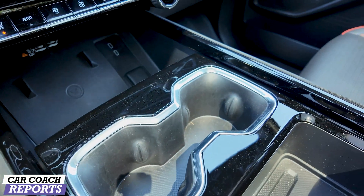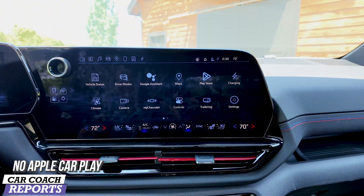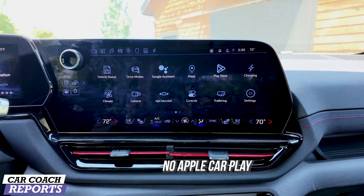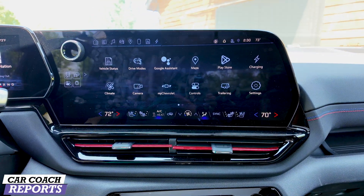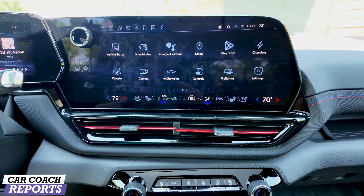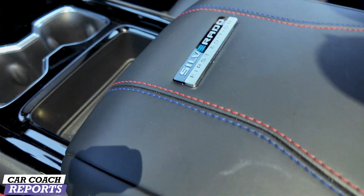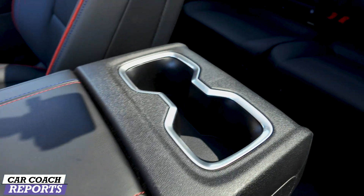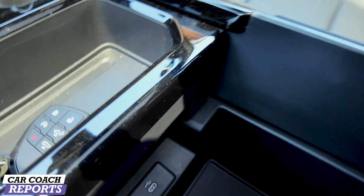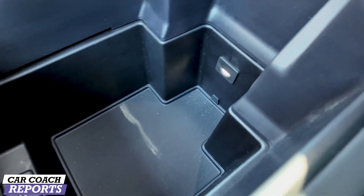Further back are two cup holders. One important thing about the main screen: there is no Apple CarPlay because it is integrated with Google. You can connect your phone but it doesn't interface the same way. You can use Google Maps and Bluetooth does work. Further back you'll see the Silverado First Edition badging, more cool blue and red stitching, and two cup holders on the back side of the console.